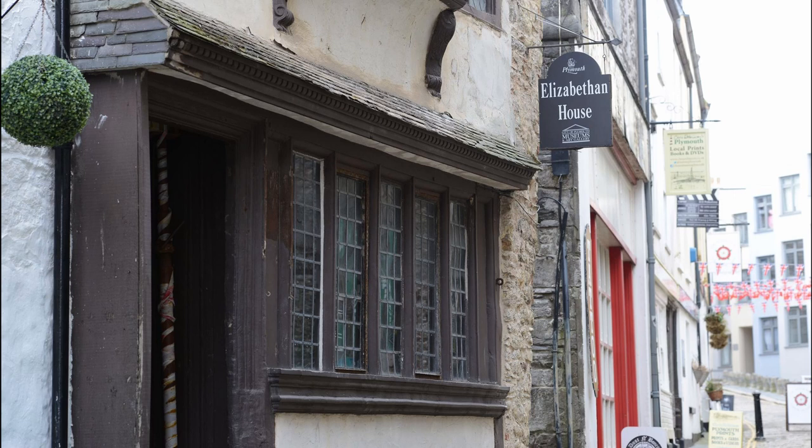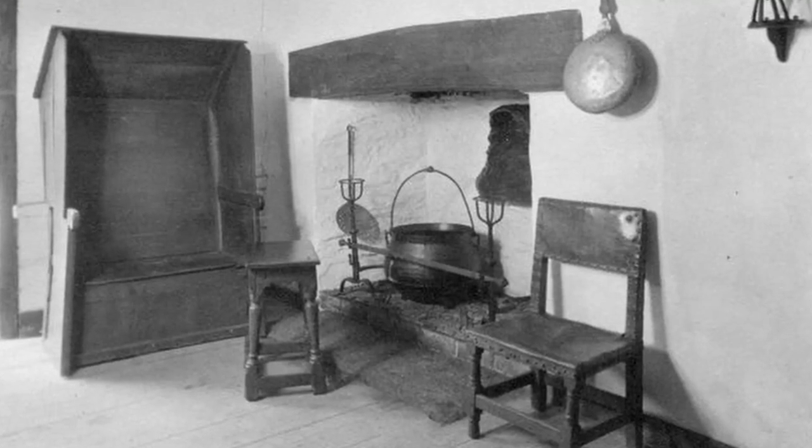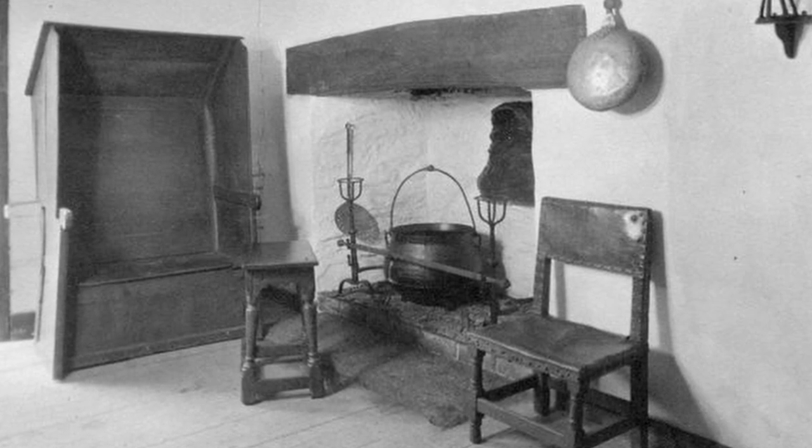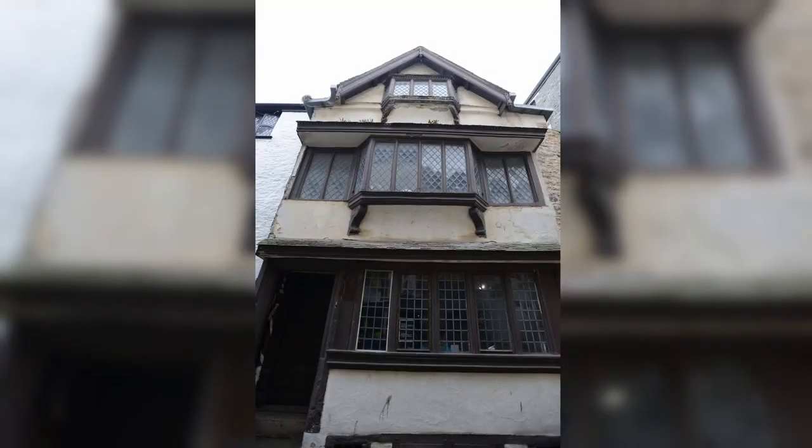The furniture within Number 32 reflects the original functions of each floor. On the ground floor, working and cooking would have taken place. On the second floor was entertaining and dining — where people would show off their wealth and class. The top floor contained the more private areas: bedrooms and sleeping quarters. This was typical of the Tudor period. There is also a large amount of glass on the front facade, reflecting the owners' desire to show off their wealth and their ability to afford glass.